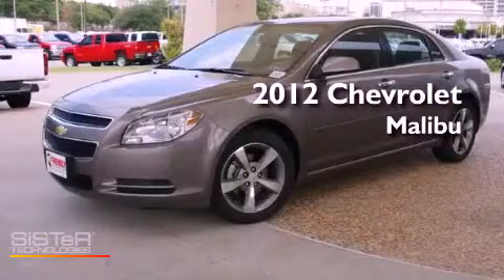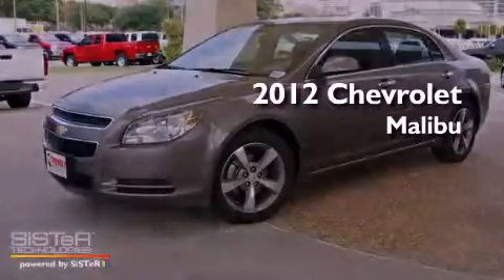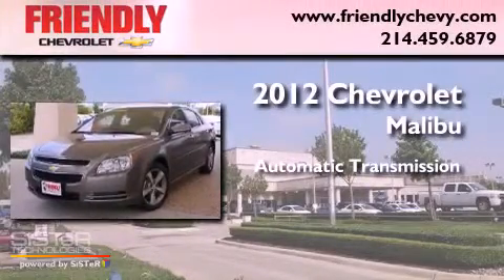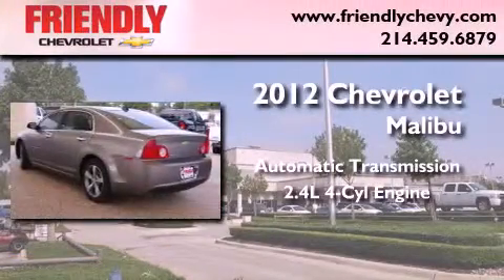This is a brand new 2012 Chevrolet Malibu. This car has an automatic transmission and an inline four-cylinder engine.